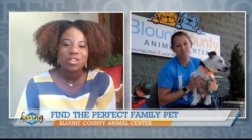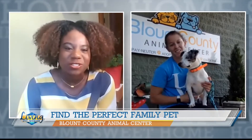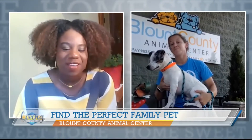You mentioned his eyes are just so beautiful, and looking at the coloring on his face — he's got white, gray, and black — definitely a beautiful dog. You said Derek isn't the only animal you have with you today. Who else do you have for us to meet?